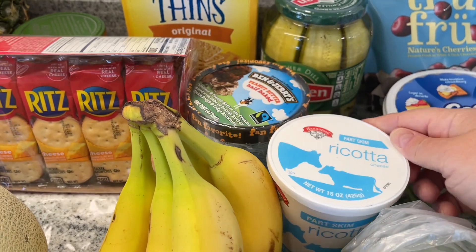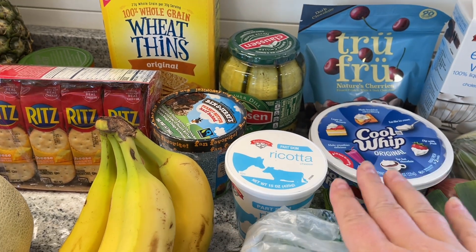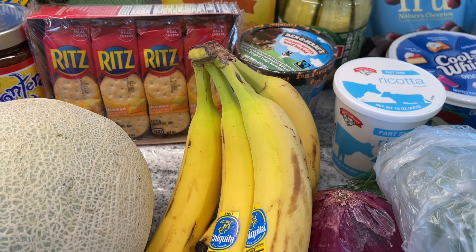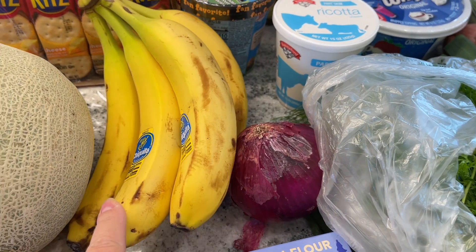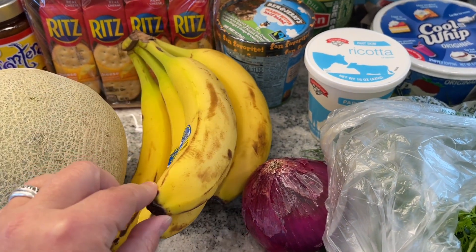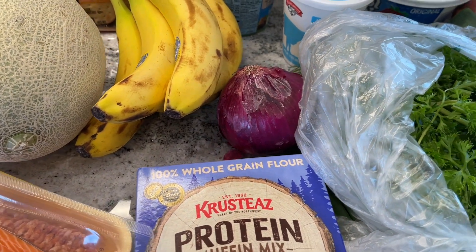And then I got some ricotta — that's going to go with the sausage pasta. Ricotta and sausage, match made in heaven. And then the bananas — all the bananas looked awful, they were either bright green or all bruised up at Aldi, so I tried to find the least bruised ones at Hannaford — still wasn't too great. And I needed a red onion, but at Aldi you can only get the big bag and I just don't need a whole bag.